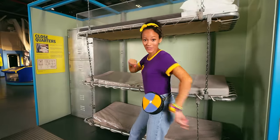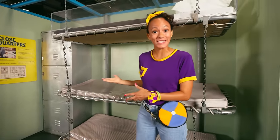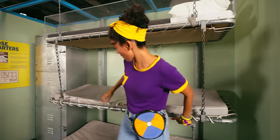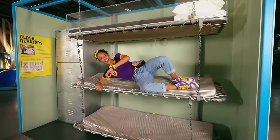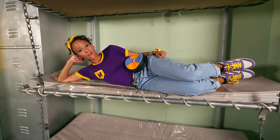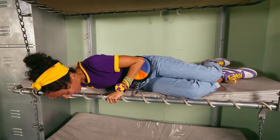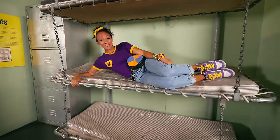This looks like a comfy, cozy spot. There's three bunks. Do you know who would sleep here? The sailors. Can you imagine being on a bunk bed for three people? You have a friend here and a friend down there. That would be such a fun sleepover.